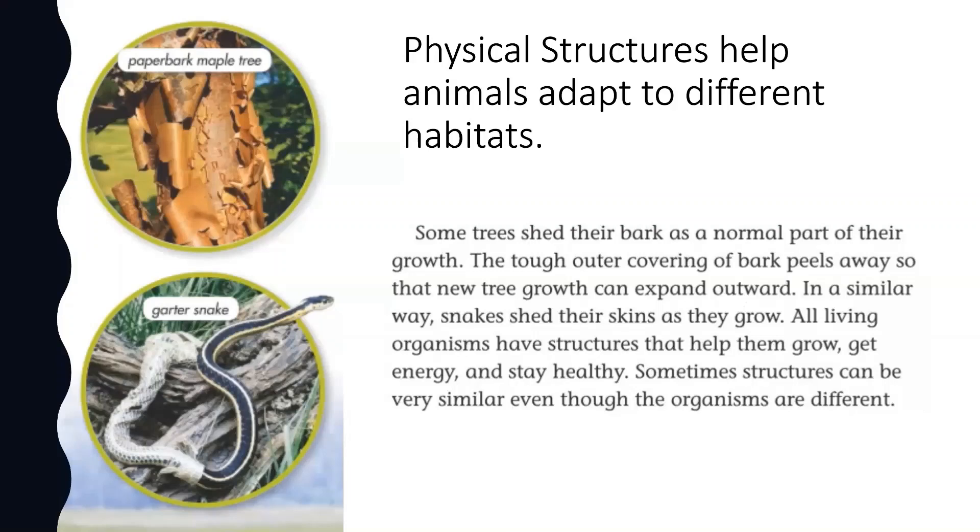Some trees shed their bark as a normal part of their growth. The tough outer covering of bark peels away so that the new tree growth can expand outward. In a similar way, snakes shed their skins as they grow. All living organisms have structures that help them grow, get energy, and stay healthy. Sometimes these structures can be very similar, even though the organisms are different.